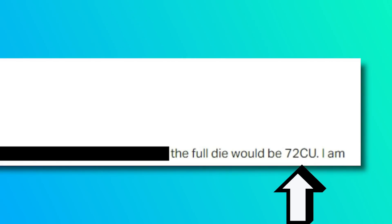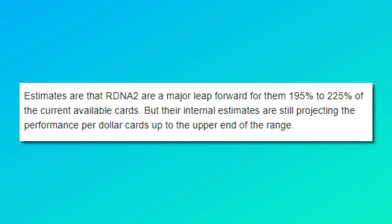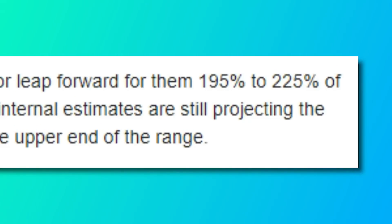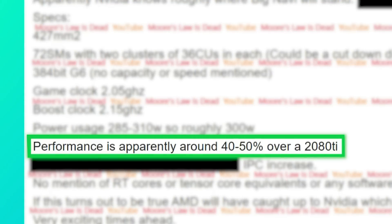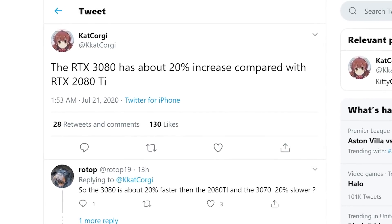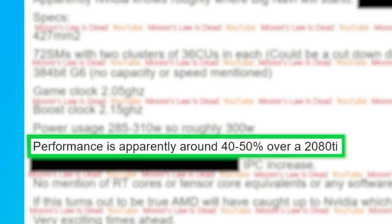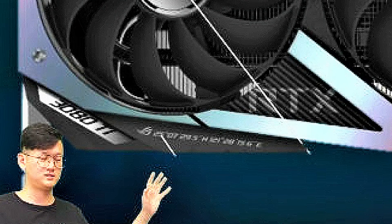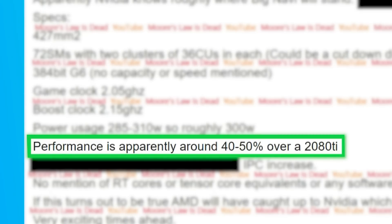Two of his sources are claiming that Big Navi comes with 72 CUs rather than the earlier reported 80. This includes a 7% IPC increase as well as an overall performance increase of between 195 and 225% faster than the RX 5700 XT — remember that's 72 CUs versus 40. Big Navi is also expected to get between 40 and 50% higher performance compared to the RTX 2080 Ti. That's interesting because according to a recent leak, AMD's RTX 3080 only gets 20% more performance over the RTX 2080 Ti. So if this is right, Big Navi could actually challenge Nvidia's upcoming RTX 3080 Ti. With Big Navi releasing after the RTX 3000 series, it gives AMD time to compete on pricing — Big Navi could truly be the ultimate Nvidia killer.